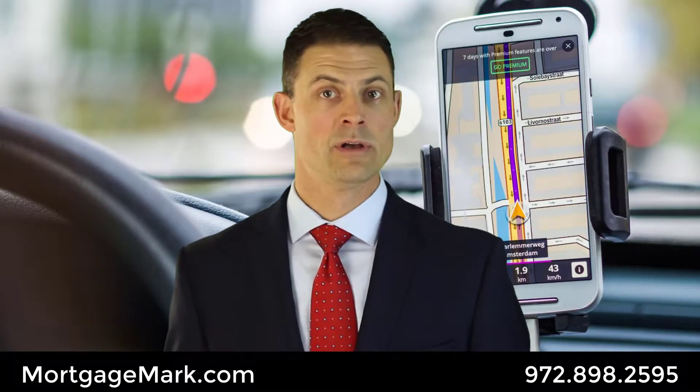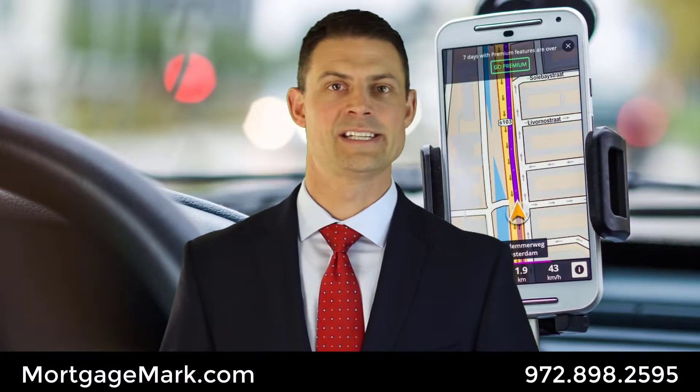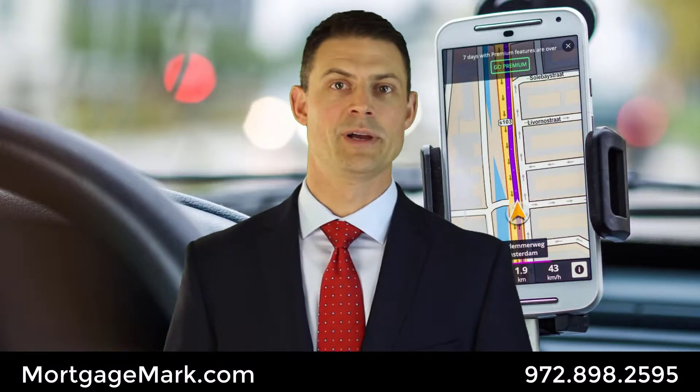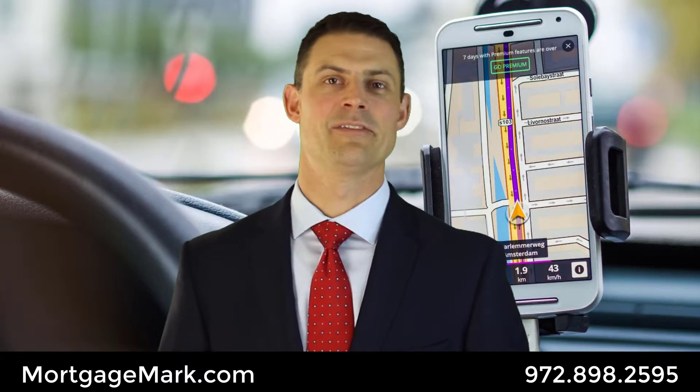If your parking is going to be longer than an hour, use the parking garage. There is an arm — it comes up, you buzz to get in and take a ticket. It doesn't cost you anything. When you leave, we'll make sure that you're all taken care of.